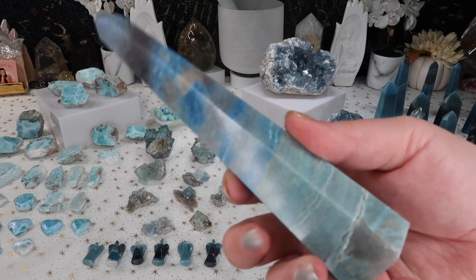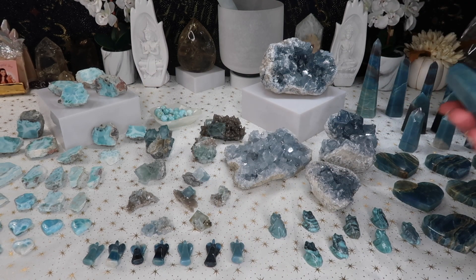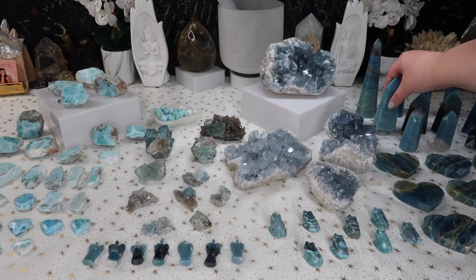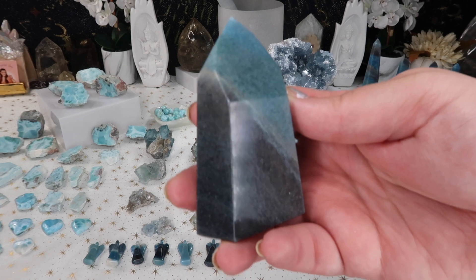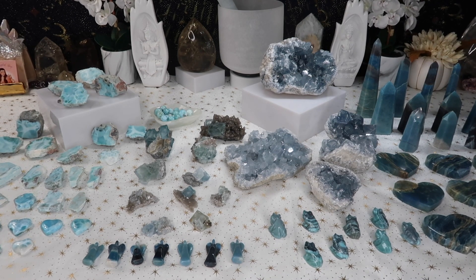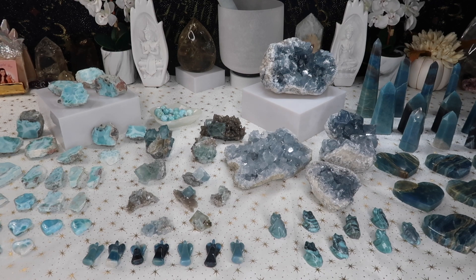I also have some gorgeous trollite towers — some really nice big options and some smaller ones. It's been so long since I've had any trollite from Brazil, so I am super excited. They have that beautiful Brazilian cut with the chunkier face at the front. Recently, I've been buying all of my crystals from Brazil — the last couple of orders have been from Brazil because I'm so obsessed with the Brazilian cuts and how beautiful their carvings are.